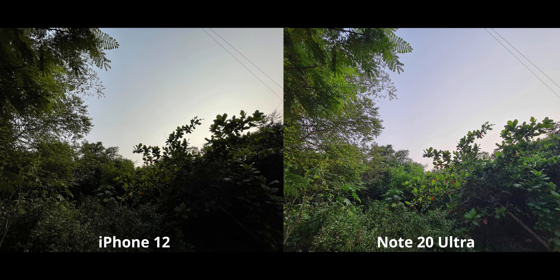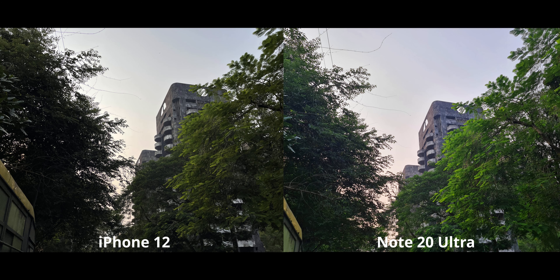In this one the Note clearly looks better. The iPhone 12 kind of screwed up — it didn't do the HDR thing it's known for doing so well. Let's just call this a one-time screw-up.